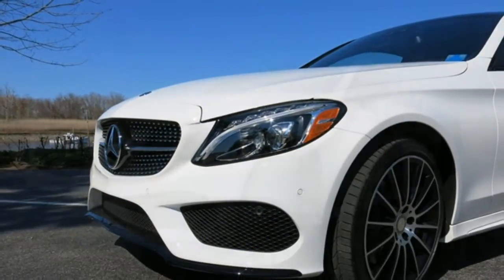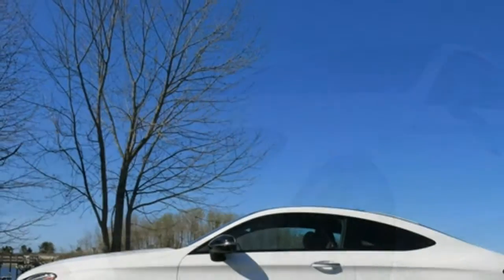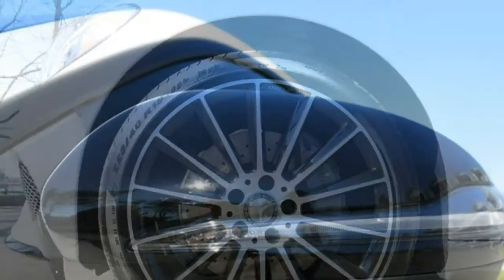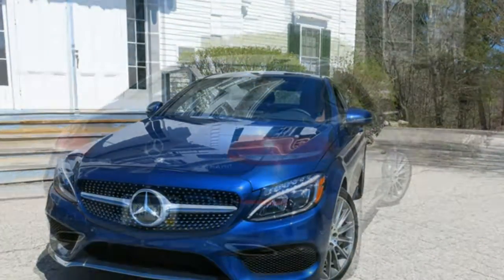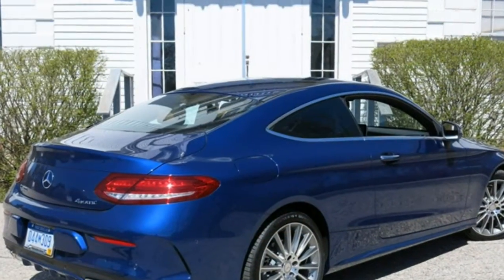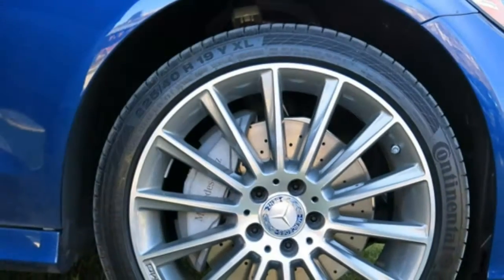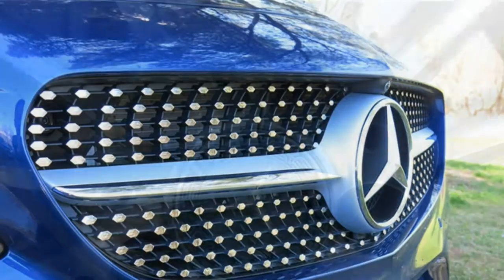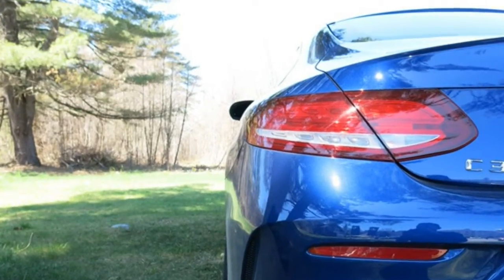The 2017 Mercedes-Benz C-Class sets a high bar for interior quality. Its lavish cabin features premium materials over just about every surface, and the beautiful style is impossible to ignore. The C-Class has arguably the nicest interior in the class, noticeably ahead of some competitors like the Cadillac ATS and BMW 3 Series. One of the only shortcomings is trunk space, though sedan models have larger trunks than some rivals, while coupe and cabriolet models have some of the smallest trunks in the class.